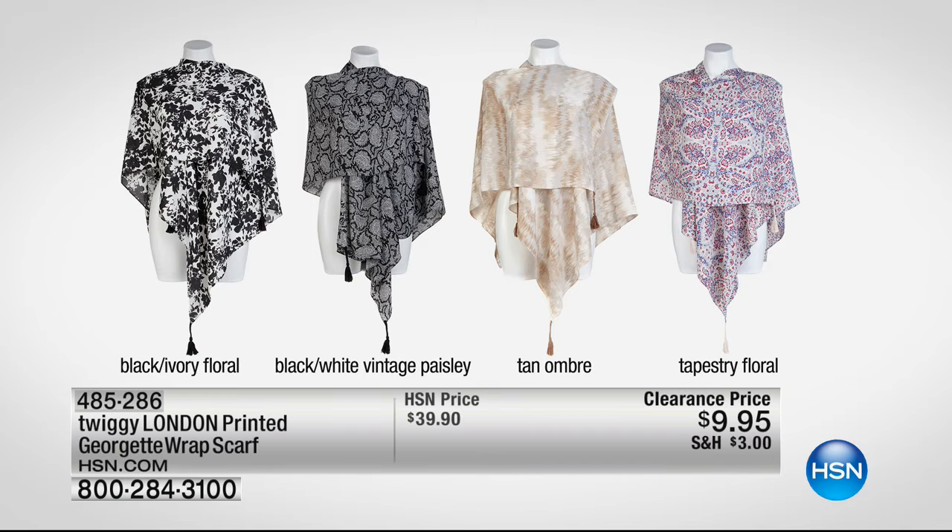If you haven't picked up the Georgette wrap scarf, this is one of my favorite buys of the hour. It's less than $10 — a full size wrap with a lot of material, very lightweight. If you want the tan ombre, call right now — we have three other colors available. It's one size fits most. Item 485-286, from Twiggy, with those great little tassels that are almost like pom-poms at the bottom. It's kind of flirty.